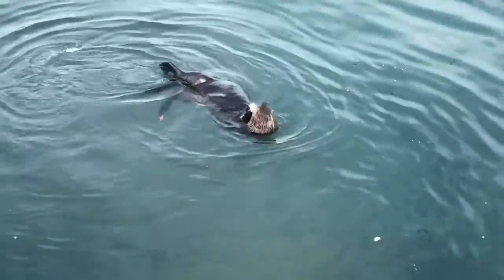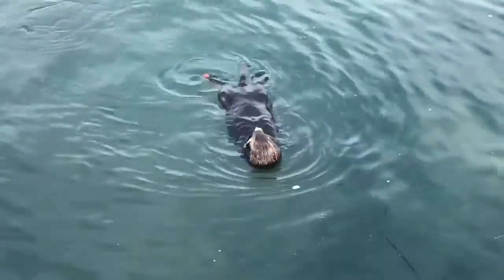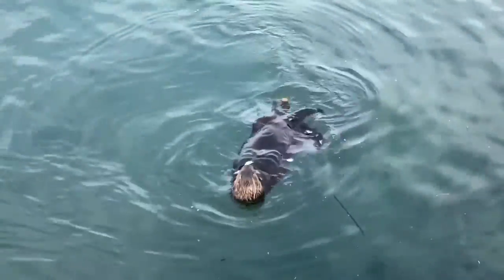This process of diving, searching, retrieving, processing, and eating is repeated hundreds of times every day. Did you know that sea otters may forage both day and night?